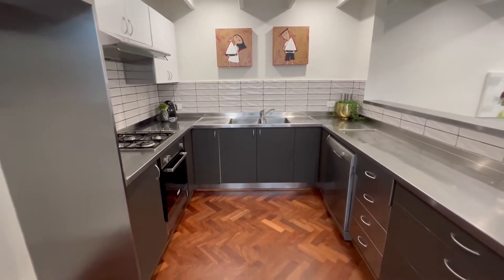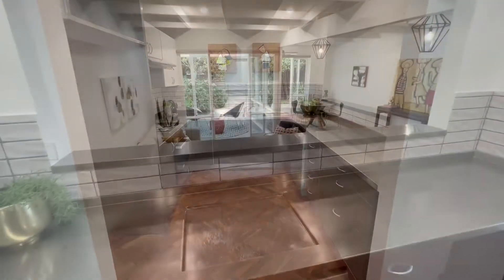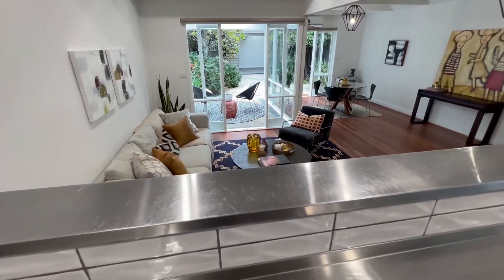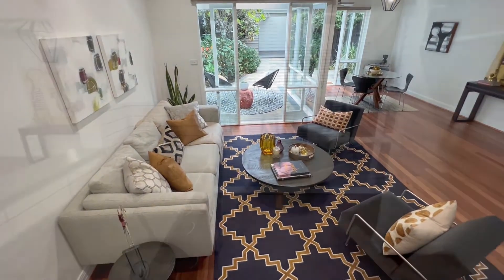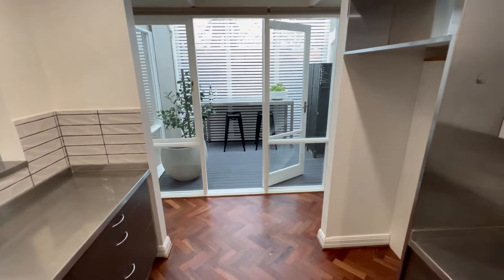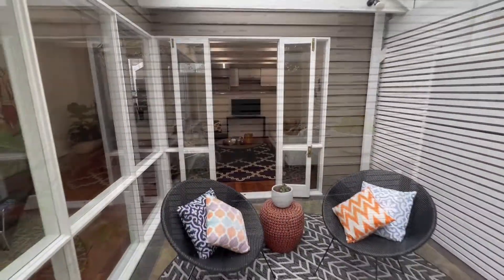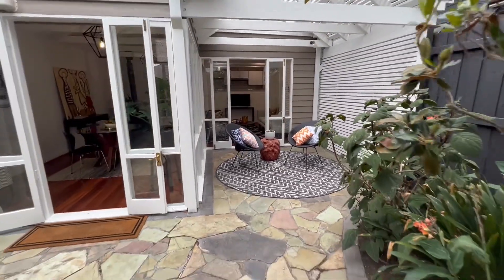A chef-friendly kitchen boasts a Smeg cooktop and a dishwasher, complemented by wide-reaching open-plan living and dining. Step outside to a pergola and courtyard, a light-filled atrium deck, a low-maintenance garden, and a remote-controlled garage with laneway access.